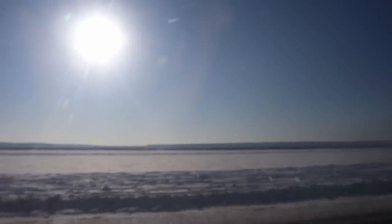The Lena Pillars nature park is located around 200 kilometers from Yakutsk and the road takes three and a half hours. We made two stops during our way.